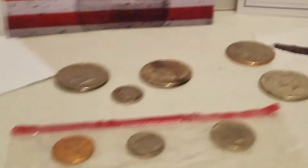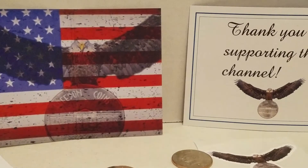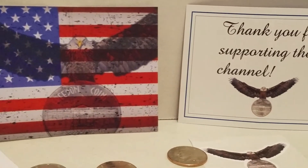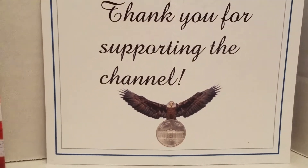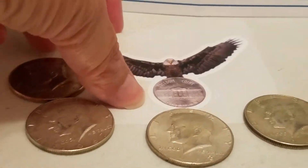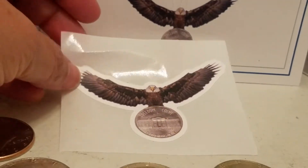Also in the mail, I participated in Freedom Coins — actually I did two live stream participations. He sends a postcard and on the back it says thank you for supporting the channel. He also sends stickers in the mail, really nice ones.